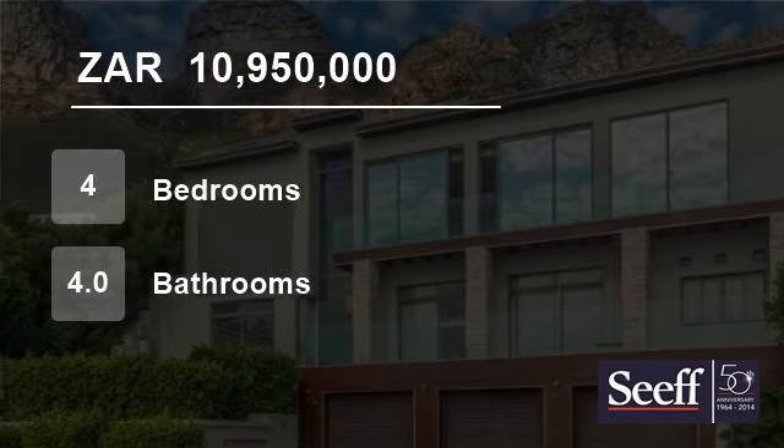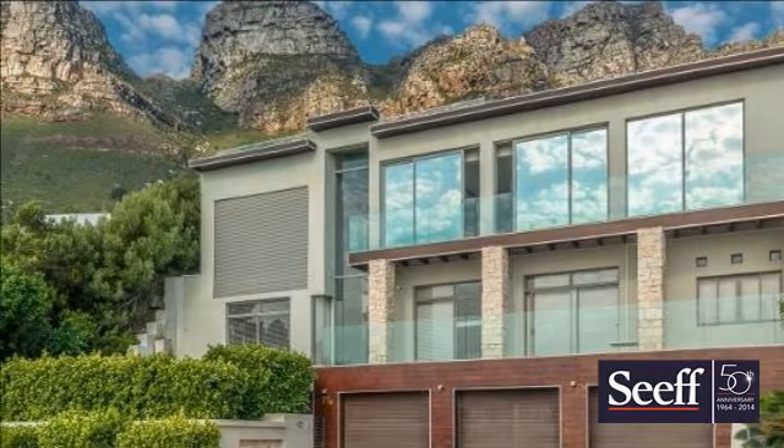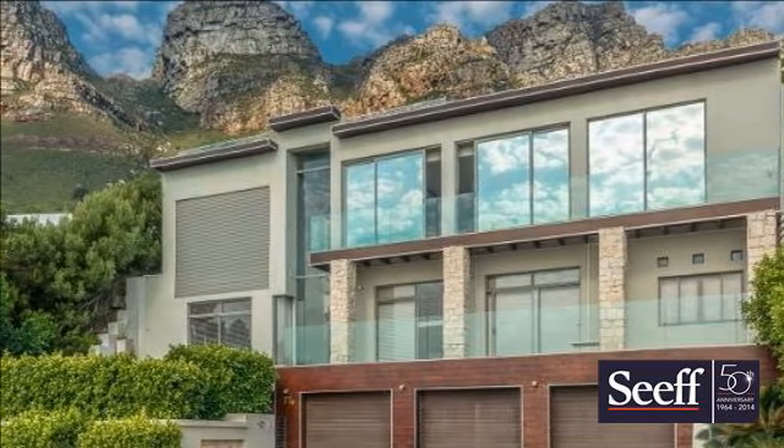Welcome to this four-bedroom house for sale in Camps Bay, Cape Town, South Africa, for R10,950,000.